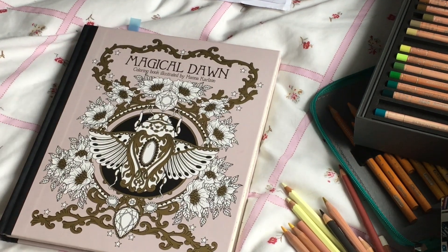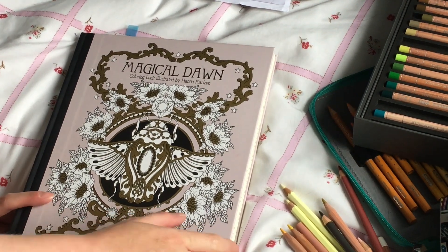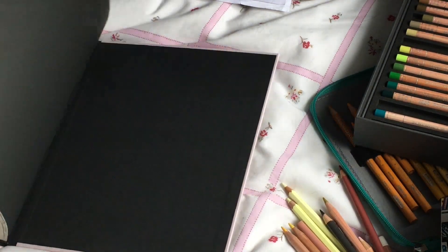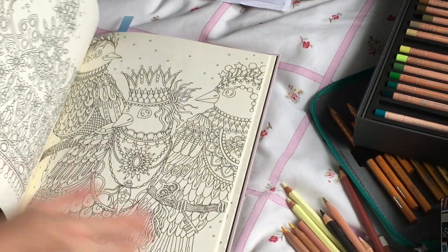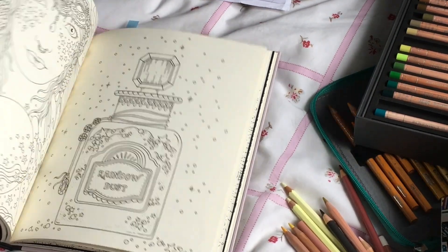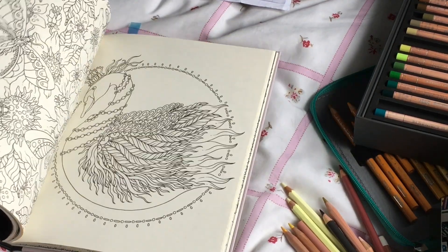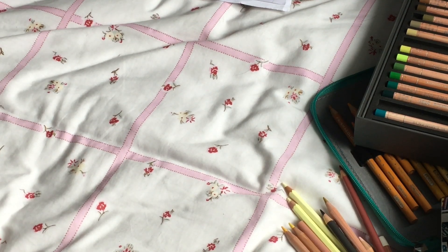The last one is a book by Hannah Karlzon. I love most of her books — it was a tough choice between Daydreams and this one, but I chose this one purely because I like the potion bottles in it a lot more. There aren't as many potion bottles in her other books. It's the sort of thing I like to do — I'd want to pretend I'm concocting some sort of potion, so I thought I'd have this one with me.